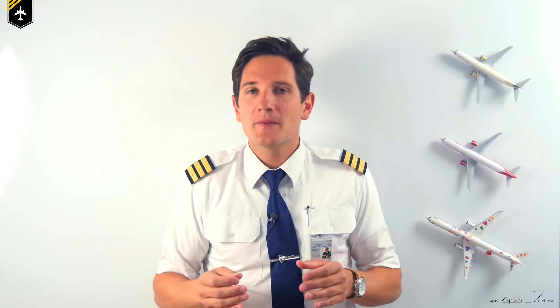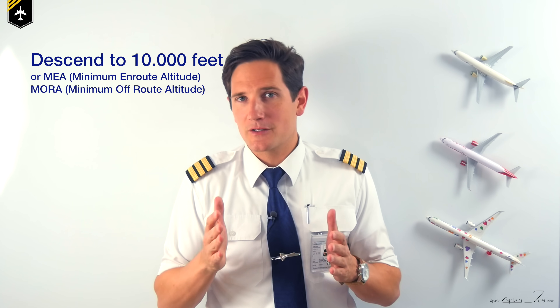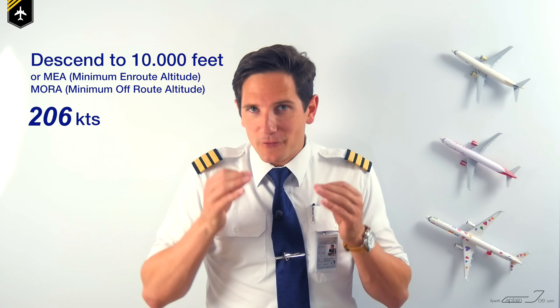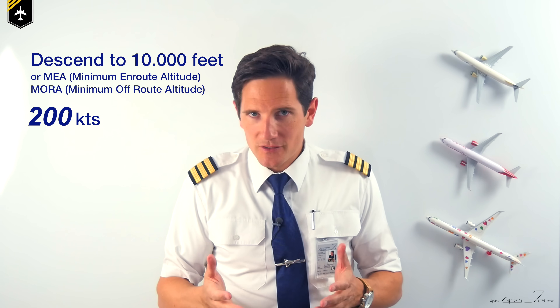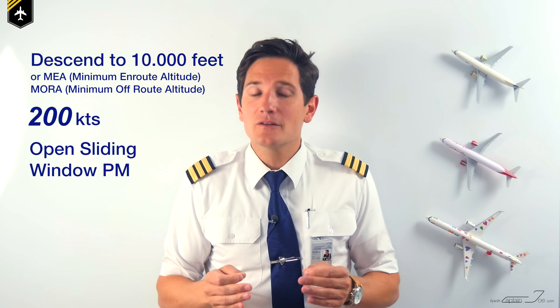You physically can't open the window in flight due to the differential cabin pressure, but there is a procedure in case of smoke in the cockpit. You should descend to 10,000 feet to equalize the differential pressure and reduce the speed to 200 knots. If all previous smoke removal procedures were insufficient, you would then open the pilot monitoring sliding window to suck out the smoke.